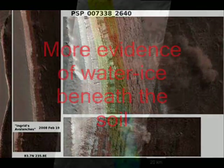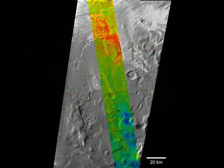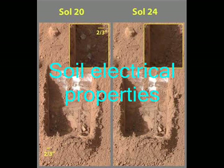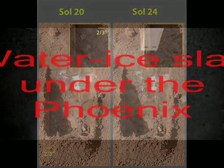"We are looking for patterns of movement and phase change," said the lead scientist for Phoenix Microscopy, Electrochemistry, and Conductivity Analyzer, which includes the fork-like probe. "The probe is working great. We see some changes in soil electrical properties which may possibly be related to water, but we are still examining the data."